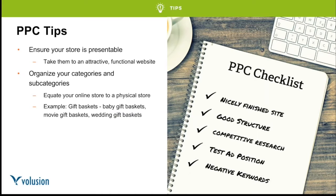First tip: ensure your store is presentable. Take customers to an attractive and functional website — it doesn't have to be perfect, but new customers should have a really good experience. Second: organize your categories and subcategories well. Think of your online store like a real store — different aisles are different categories, different shelves are subcategories. Separate apparel from sports equipment; separate men's and women's lines. For PPC, if someone searches for wedding gift baskets, show them products specific to that search — it's more qualified and they'll enjoy the experience.